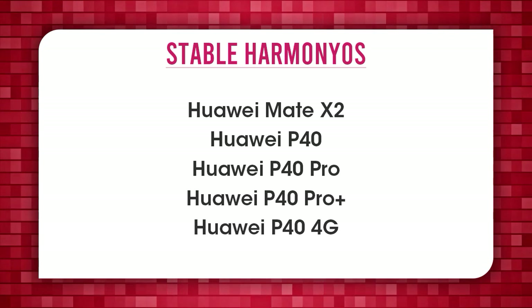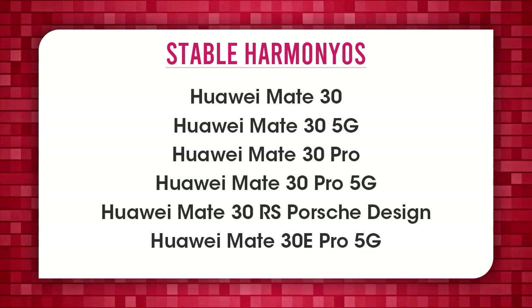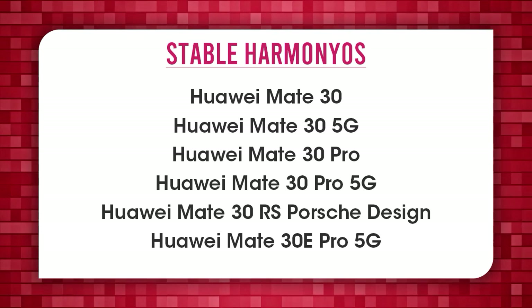P40, P40 Pro, P40 Pro Plus, P40 4G, Mate 30, Mate 30 5G, Mate 30 Pro.